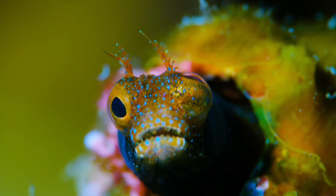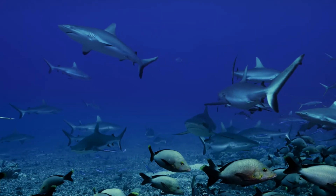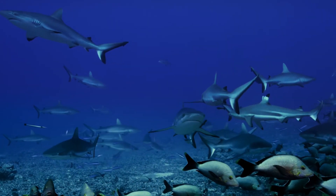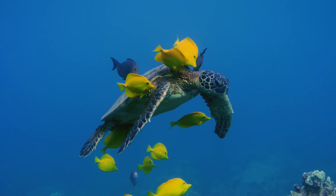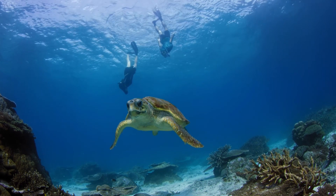But here's the incredible part: the reef is so expansive that astronauts aboard the International Space Station can see it from orbit. Its vibrant colours and intricate formations create a stunning mosaic that stands out against the deep blue of the ocean.